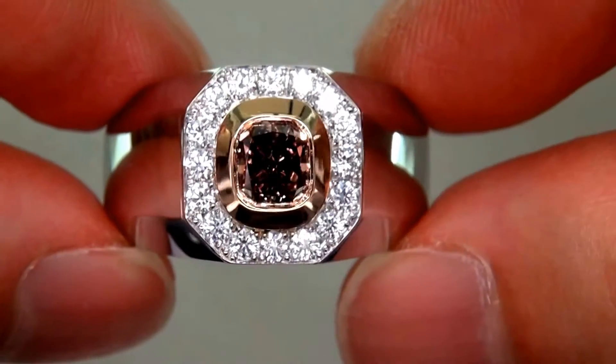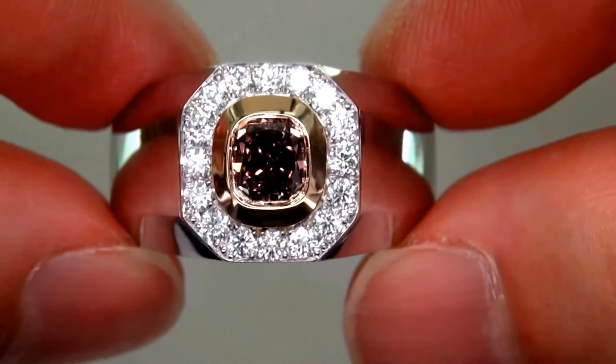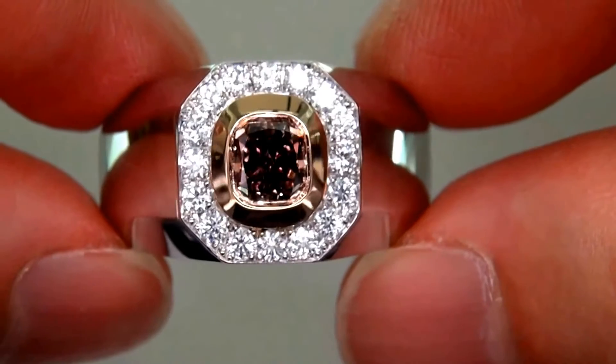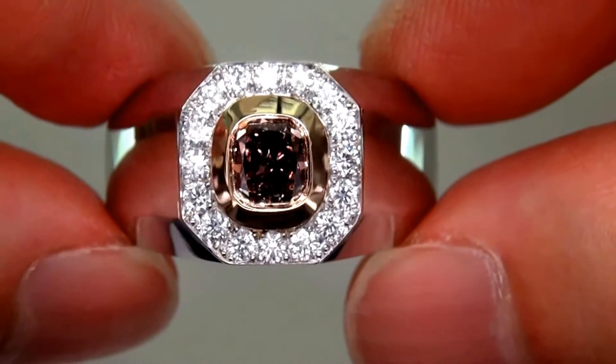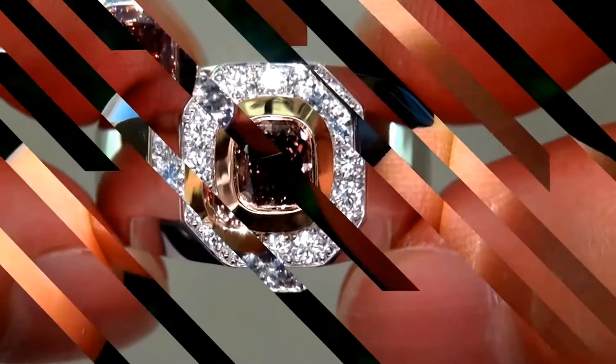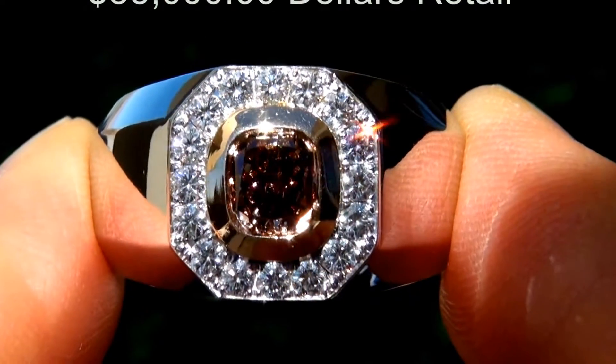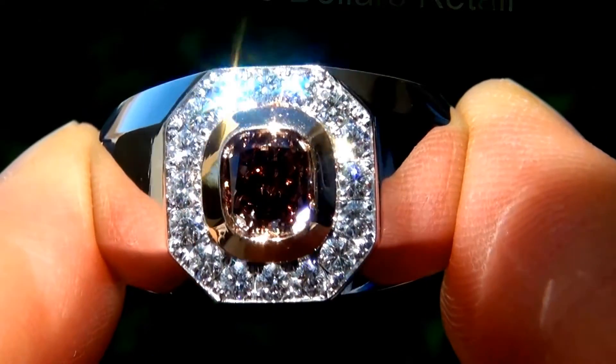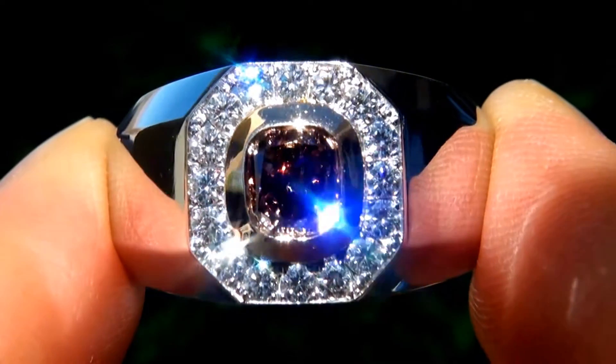The fancy color diamond was recently evaluated by GIA, which is the world's foremost authority in gemology, and the report will be included with your purchase. Our consignor originally paid $35,000 retail for this ring and is hopeful to recover at least $30,000.